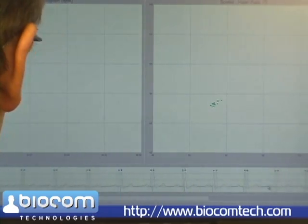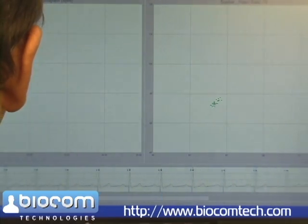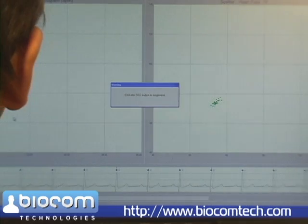The software also shows a heart rhythm graph. We have to ensure that we have regular heartbeats on the graph. Once that is confirmed, we can begin the test.